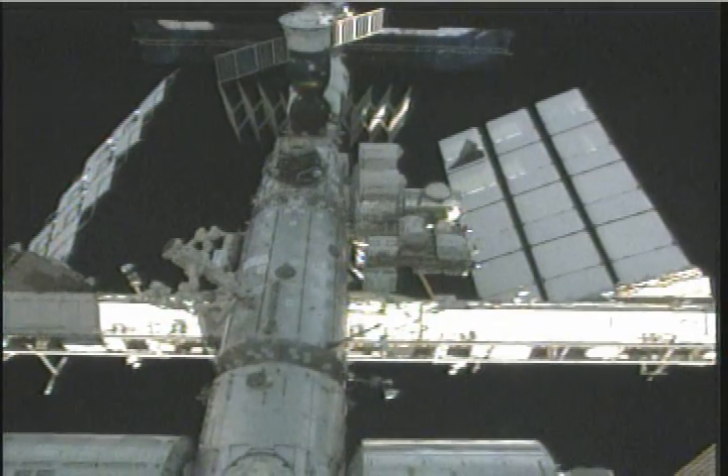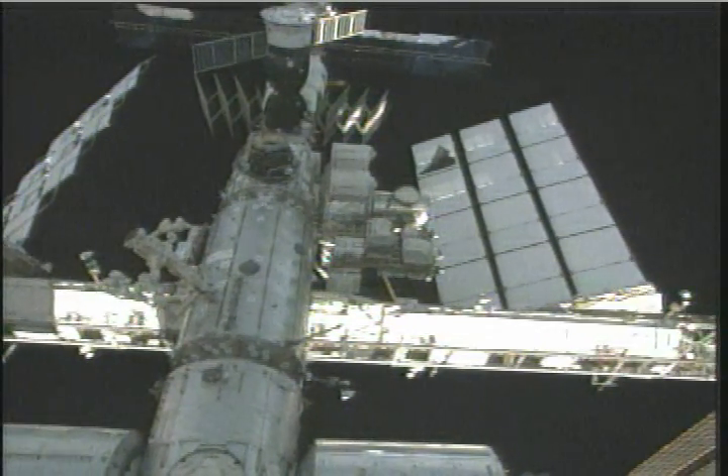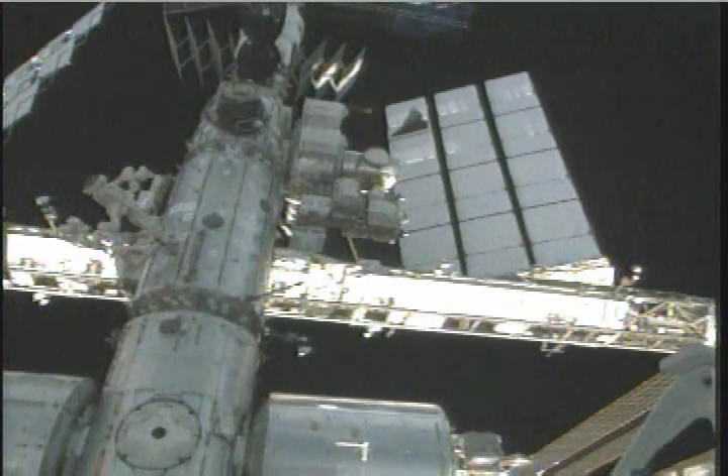The Destiny laboratory there in the middle with Dextre — the Special Purpose Dexterous Manipulator made by the Canadian Space Agency — mounted to what looks like the top of it, though it's actually the bottom of it.